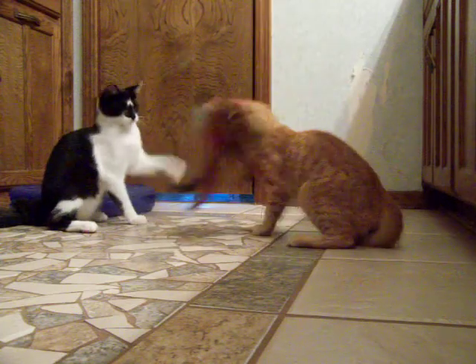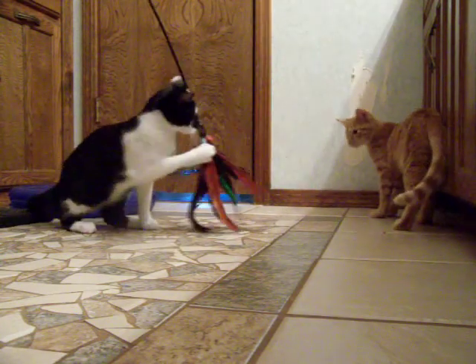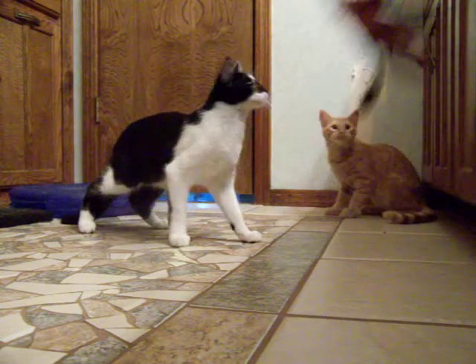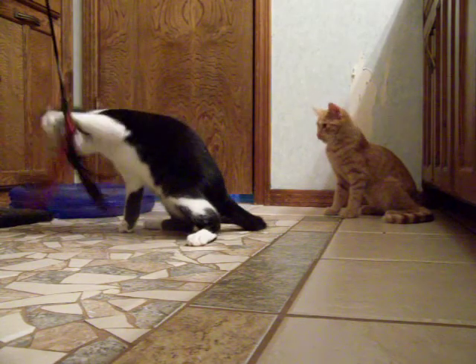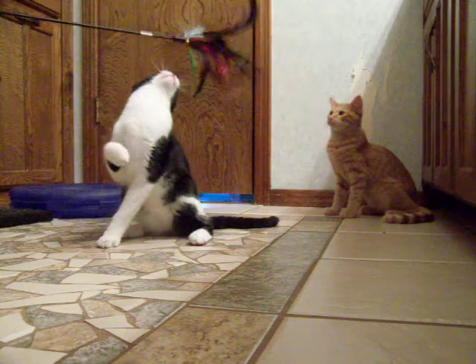If you're interested in them, please give us a call. There are six in the litter. There's an orange, which is Ruben, and Raleigh is the black and white. And then we have an orange and white named Ranger. And then there are two Calicos and a Tortie. So it was quite the colorful litter.